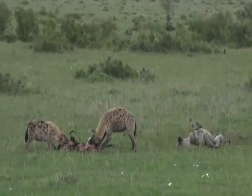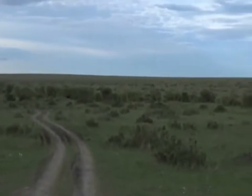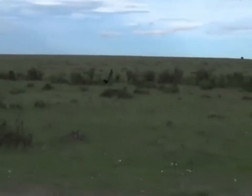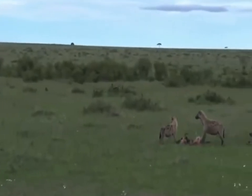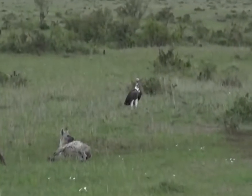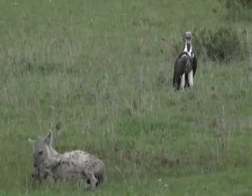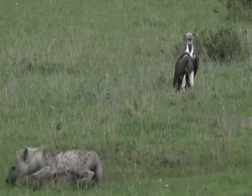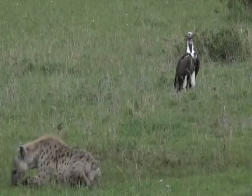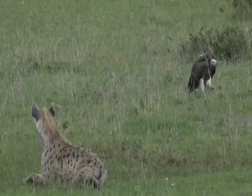Here comes a big vulture — look at this, just soaring in. Who are you? Looks like a big lappet-faced. Let's see when it lands on the ground. Hello, good morning, welcome to the party. That's a big bird! Beautiful big lappet-faced vulture. It's actually nice to see them up against the hyenas — you don't realize how big those birds are until they're down on the ground.